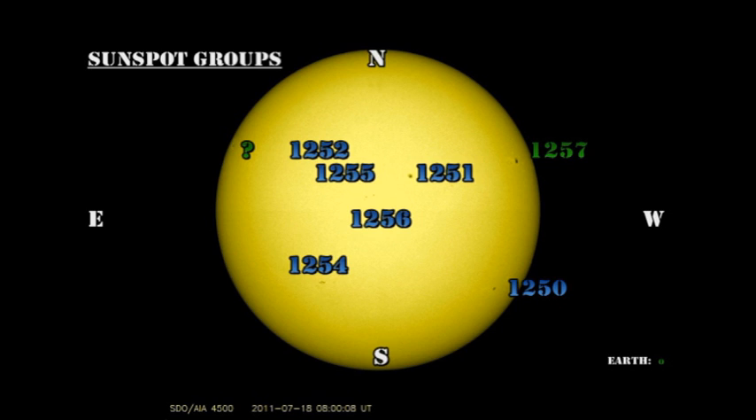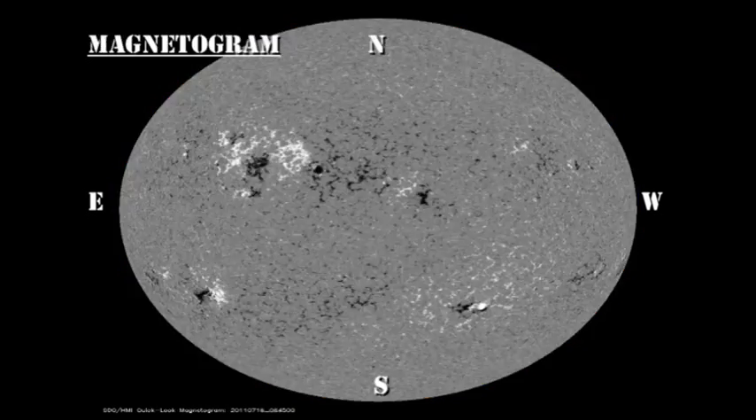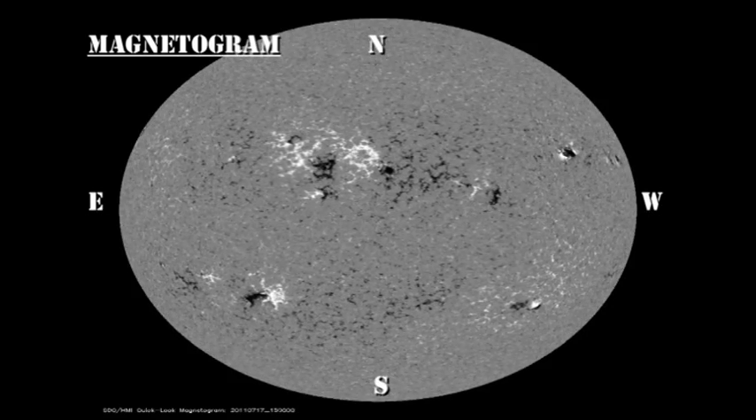There's a new region coming over the northeast limb which hasn't been numbered yet, but that was showing some activity, at least according to the coronal movies. The sunspot and magnetic movies from the HMI instrument on the Solar Dynamics Observatory show that the regions are generally stable and not changing very much, apart from that region in the northwest. That's why I think we have had relatively calm conditions for the last 24 hours.